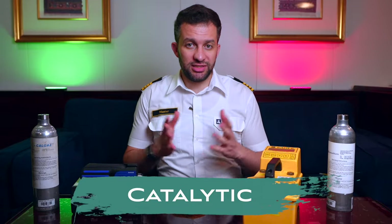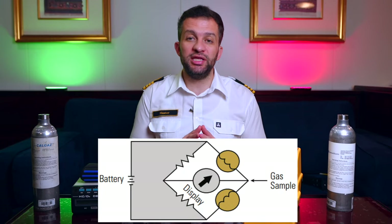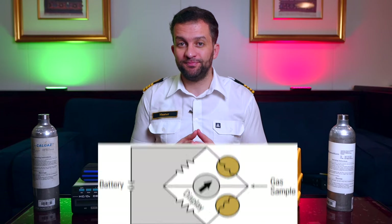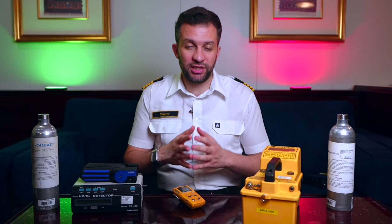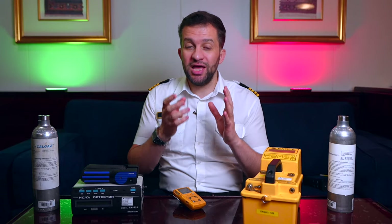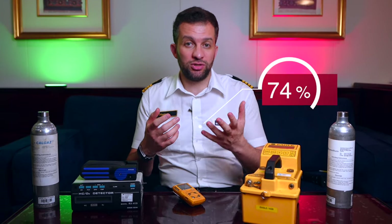For the catalytic sensor, the sensor consists of a detector cell and a reference cell. The detector cell is essentially a platinum wire coil coated with an oxidation catalyst such as alumina. Think of it as a small chamber with a wire inside — when hydrocarbon gas is introduced, it will burn inside this chamber, and the heat generated will be converted by the wire to a reading or gas concentration.